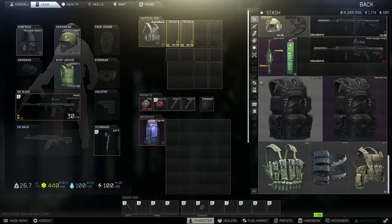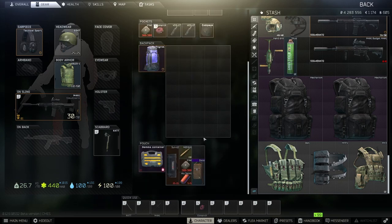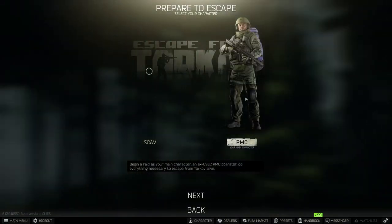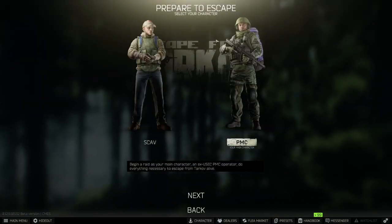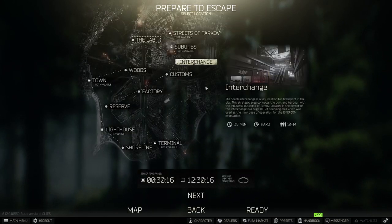For the run on our PMC we want to make sure we've got a weapon and some backup ammo just in case we run into some gunfire. We want to select our PMC for this run. The Interchange map — of course it can be done during the day or night. We're going to be doing it during the day for the purpose of this guide.